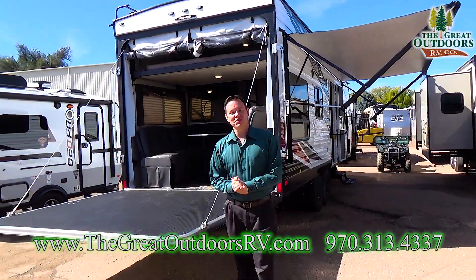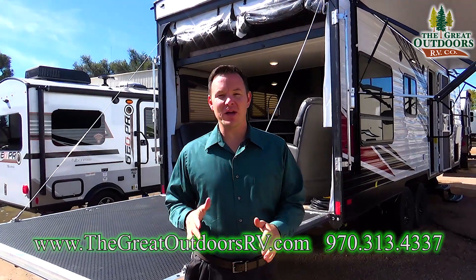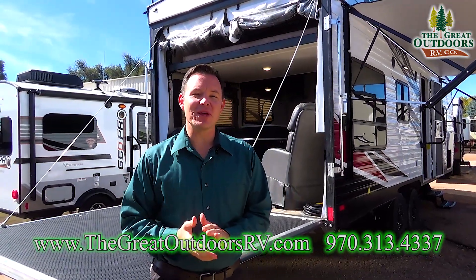Hey guys, welcome to The Great Outdoors RV. My name is Mate, and today we are checking out the Stealth Toy Hauler FQ 2313.